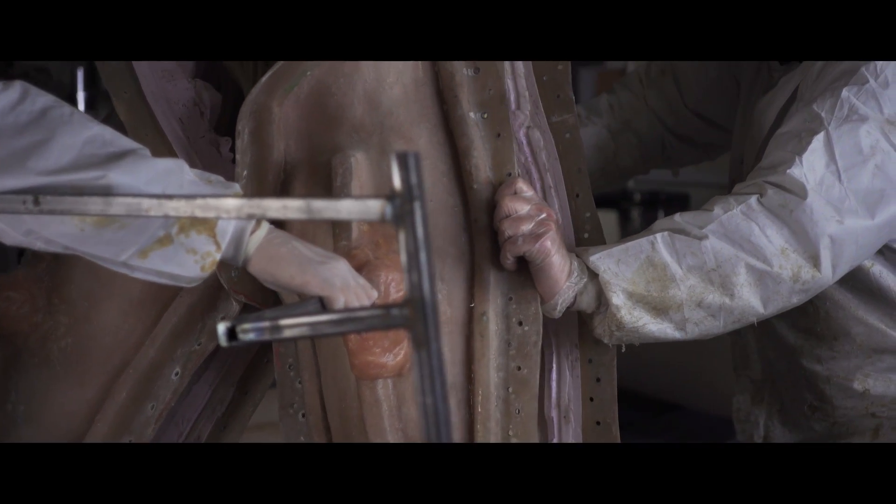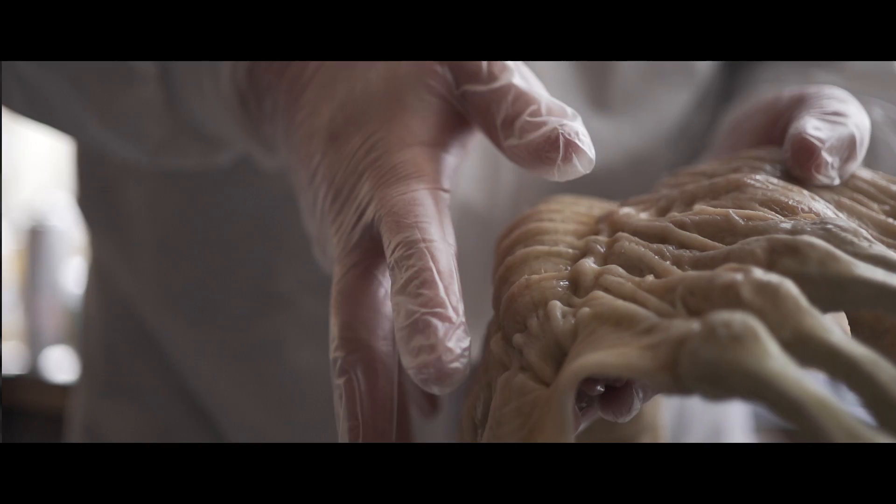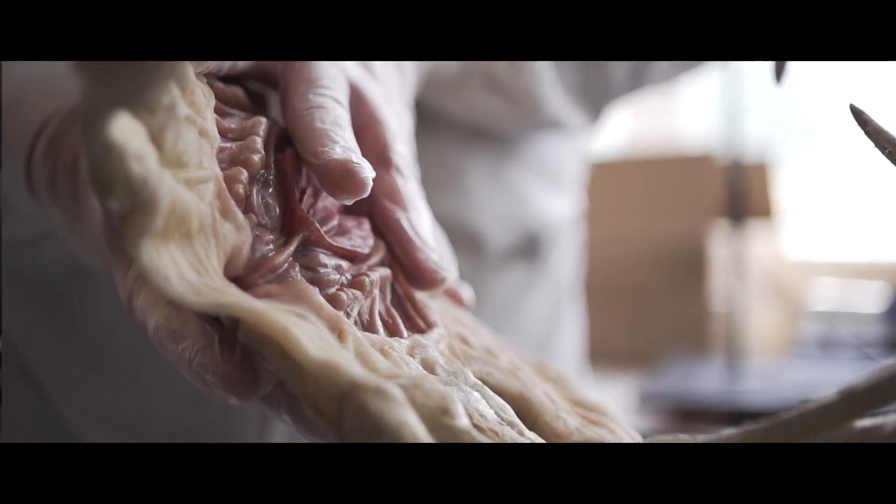For the Madame Tussauds experience, we are making a xenomorph, we're making a facehugger, a baby neomorph and some eggs. For Madame Tussauds everything's got to be action — it's got to look perfect in an action pose.